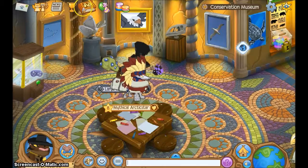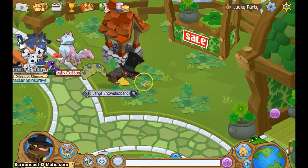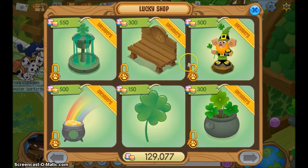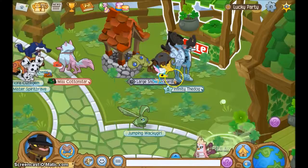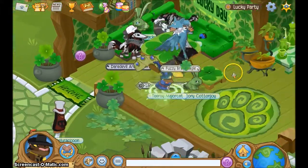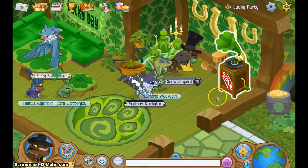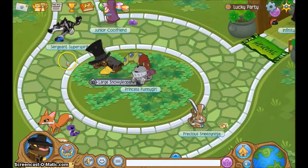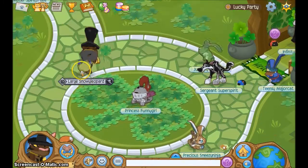I can show you the Lucky Party. They've got some new items this year: a clover fountain, clover bench, leprechaun gnome, potted flowers, lucky clover, and pot of gold. You can also buy the music that plays here — Happy-Go-Lucky. And if you click in the middle a bunch of times you'll get that little clover.